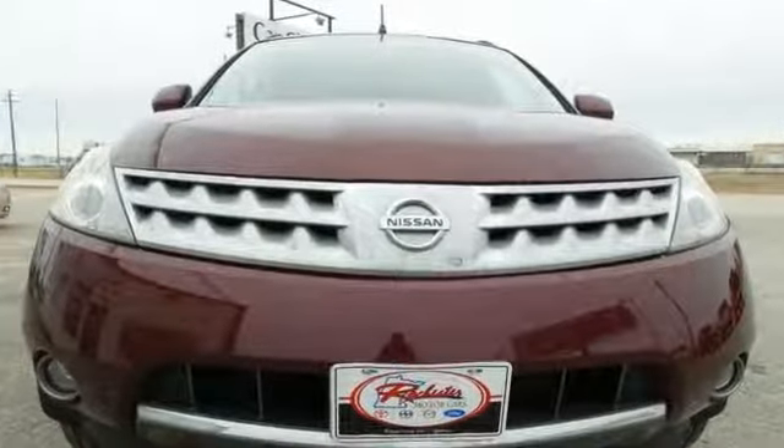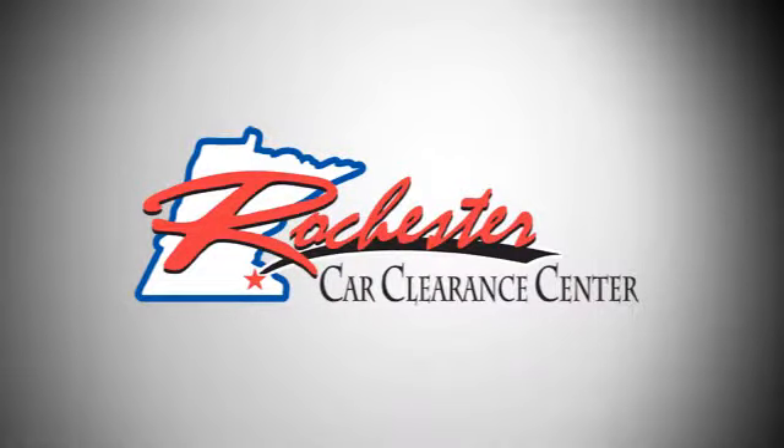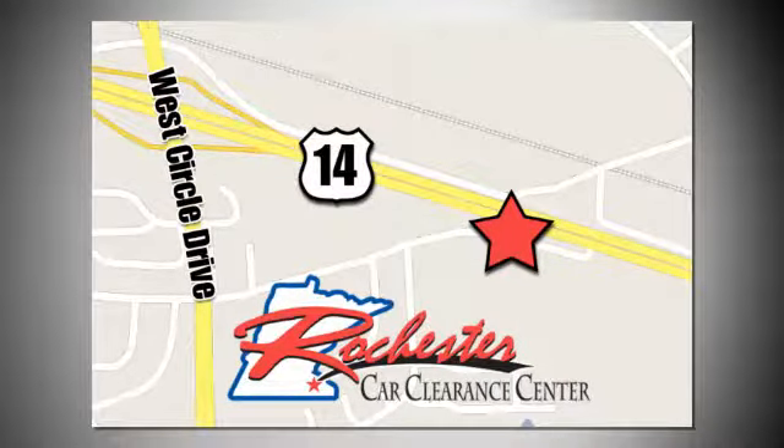Come on in today and see it for yourself. At Rochester Car Clearance Center, you get our best price, bottom line. We are conveniently located on Highway 14 West near West Circle Drive.